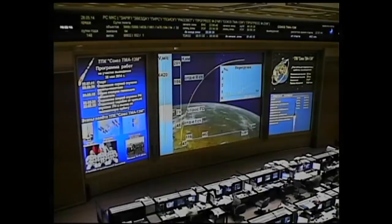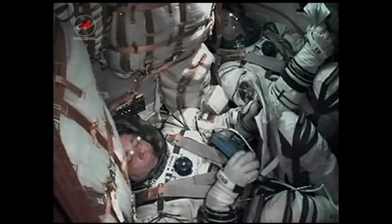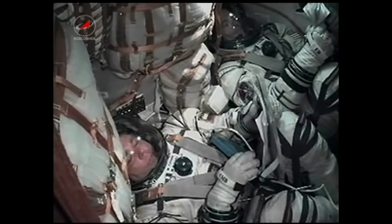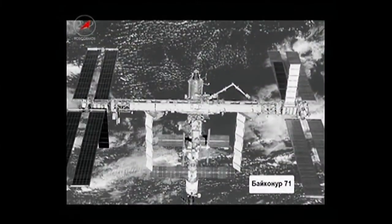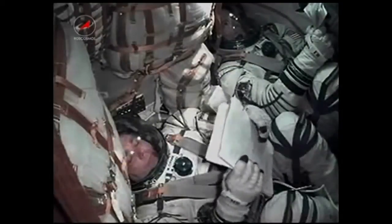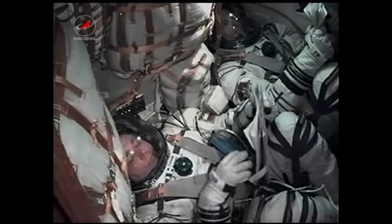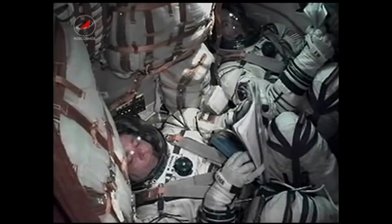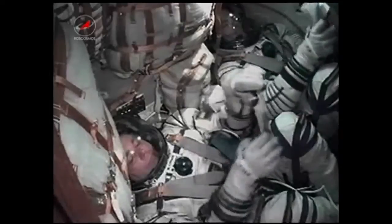All indications continuing, the third stage continuing to perform as expected. Just about 30 seconds now expected until third stage cutoff and separation. And just about 15 seconds now.